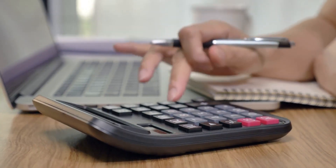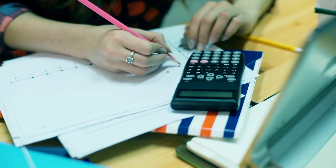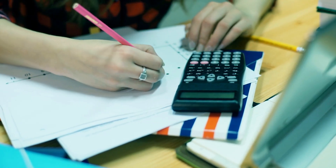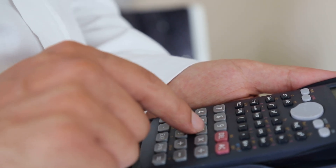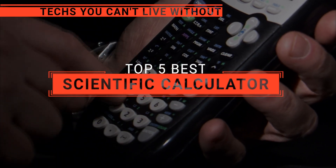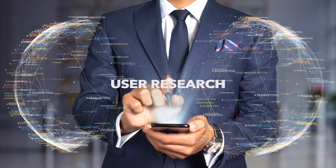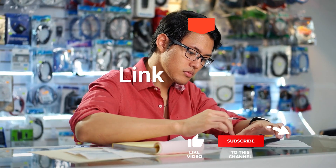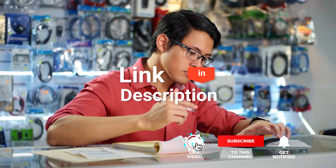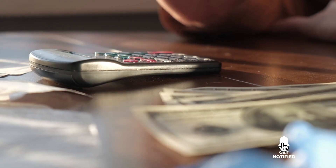A scientific calculator is a mathematical sidekick designed for students, scientists, and anyone who loves numbers. It unleashes the power of complex calculations, equations, and scientific functions with ease. In this video, we will be looking at the top five scientific calculators available on the market today and will tell you which one is best for you. We made this list based on our own opinions, research, and customer reviews. We've considered their quality features and values when narrowing down the best choices possible. So, here are the top five best scientific calculators.